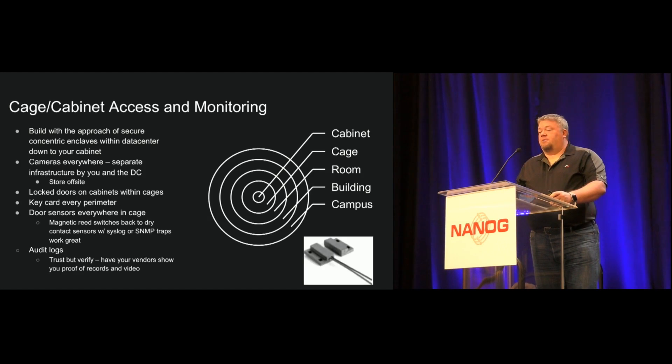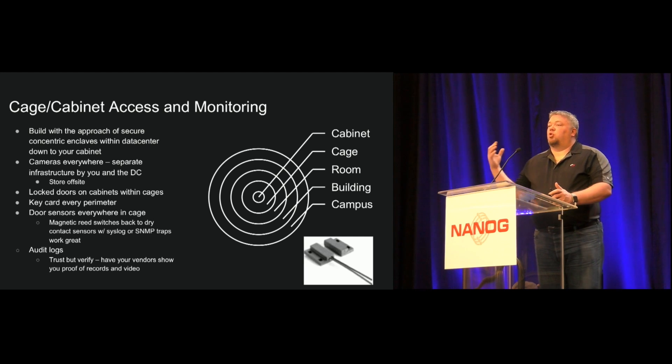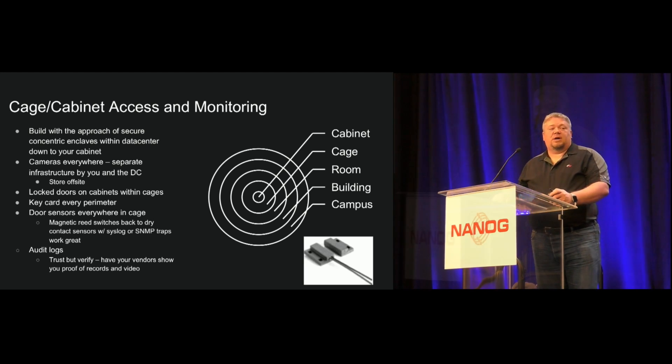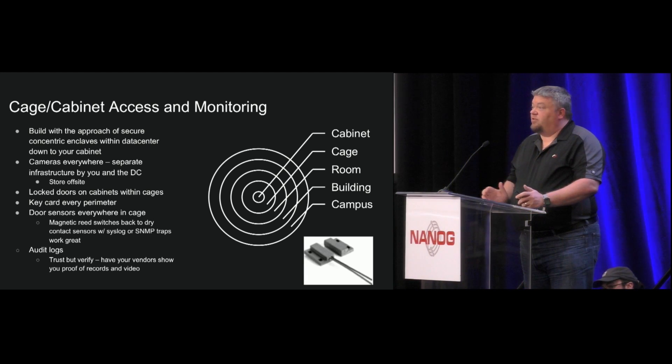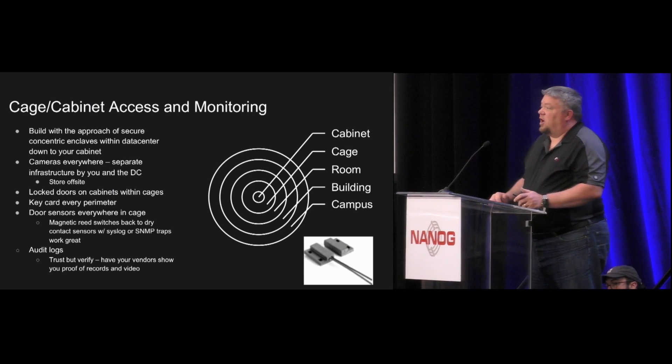I'm going to briefly talk about these areas. First off, when you build your cage and cabinet, I'd recommend thinking about it from the perspective of a concentric secure enclave, where you have a perimeter with multiple layers inside. It's really trivial to put cameras all around your data center so you can see what's going on — you can run that off-site and store it at another location. One thing we found is it makes a lot of sense to lock the individual doors on the cabinets and cages.